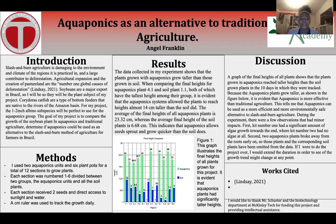Corydoras catfish are a type of bottom feeders that are native to the rivers of the Amazon Basin. For my project, these 1-2-inch albino subspecies will be perfect for their use in my aquaponics group.